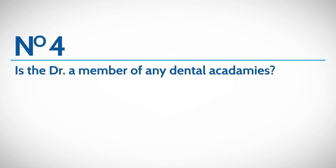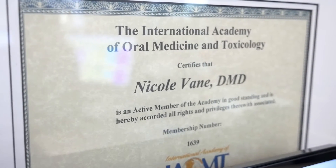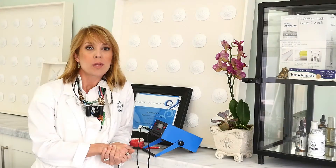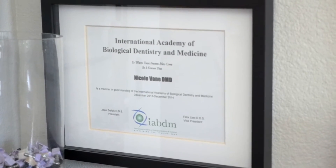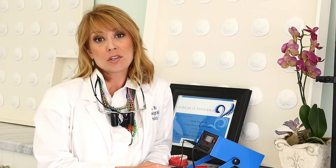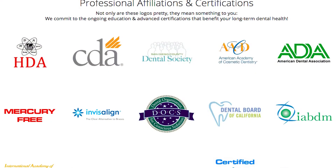The fourth thing you want to ask your mercury removal dentist is what academies are they in? The first one is the IAOMT, the International Academy of Oral Medicine and Toxicology. The other is being a member of the Huggins Group training. The third is the IABDM, the International Academy of Biologic Medicine and Dentistry. And the fourth is the Holistic Dental Association. You'll want to look for those certifications hanging in their waiting room as well as on their website.